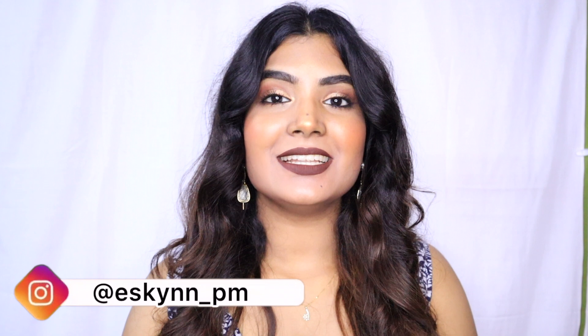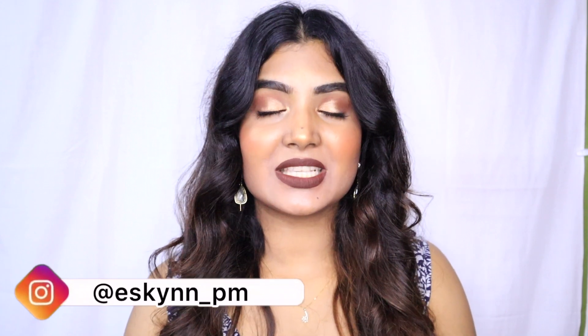That wraps up my Nykaa Hot Pink Sale haul! I also ordered some products from Wow Science but I'm making a separate video for those since there are quite a few. I hope you enjoyed this video — let me know in the comments which product you liked most and which one you plan to purchase. If you liked this video, don't forget to like, comment, and subscribe. Follow me on Instagram too — I'm very active there. Stay safe, stay happy, stay positive!